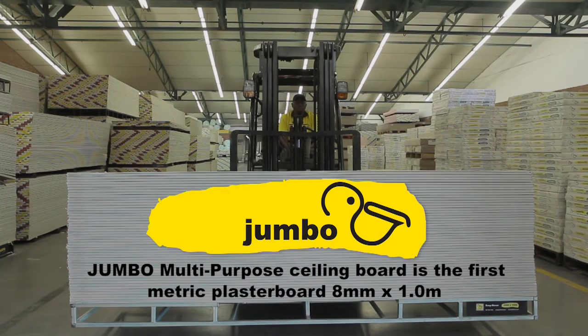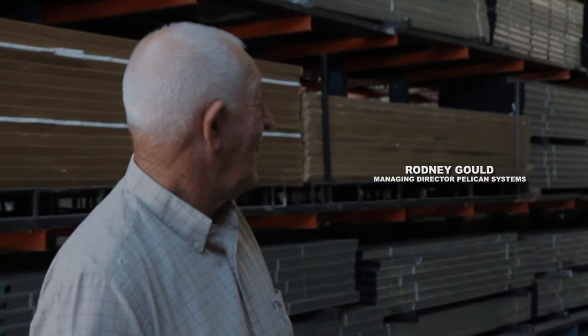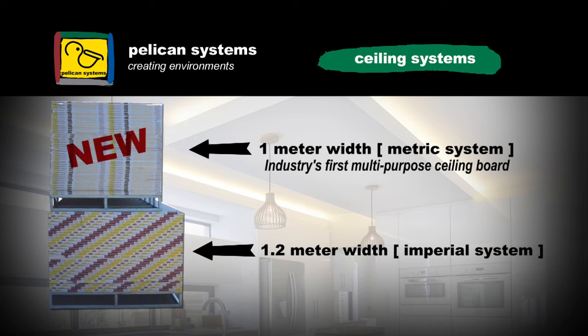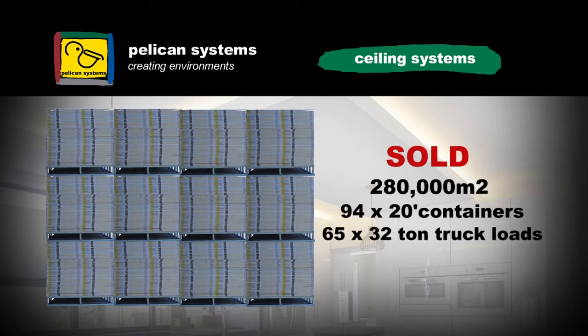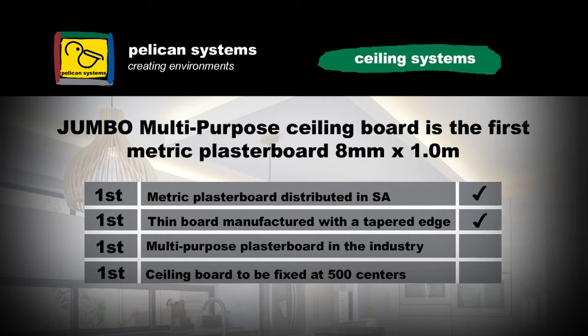I've been asked to explain why I've got this passion for a metric board in the gypsum industry market. Our brand is called Jumbo and we've introduced the one meter width into the marketplace. Since September 2013 we've sold 280,000 square meters, but the reasons for bringing this product to the market is that it's practical and logical.